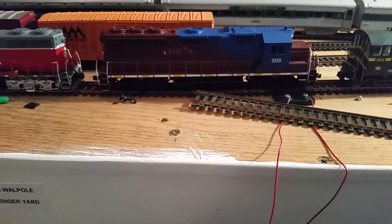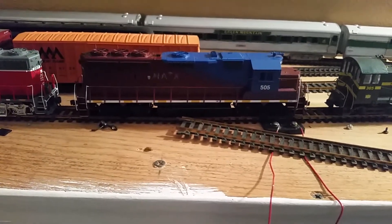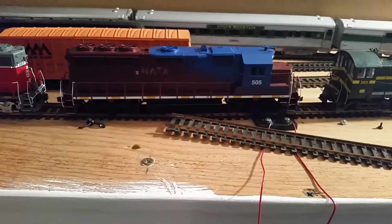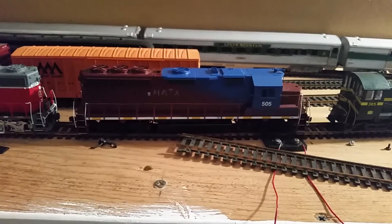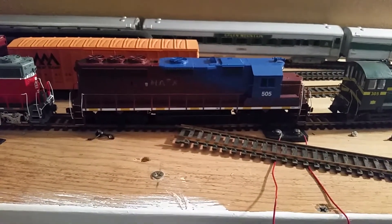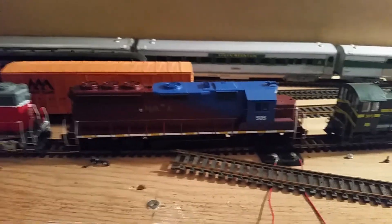I'll show you the 205 sound — here's the bell. Cut the horn. Short horn, short horn, long horn obviously. And then the shutdown sequence.